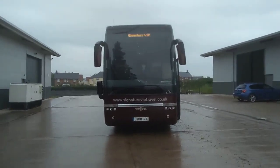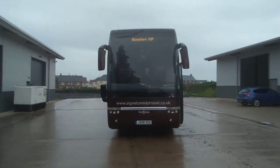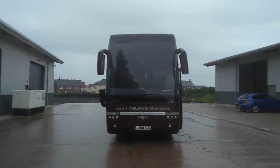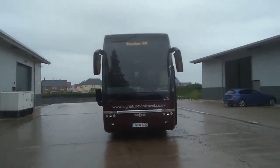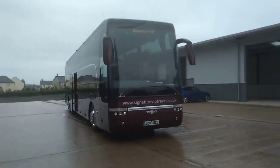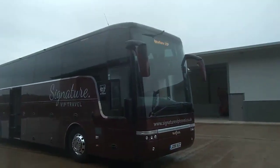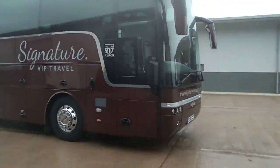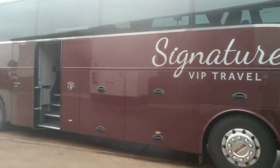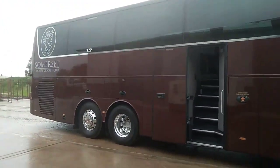Here we have a 2011 on a 60-plate Vanhool T917 Astron 34/40 seat corporate VIP executive coach. The vehicle is currently operated by a very small company in Taunton, Signature VIP, and it supplies transport to the Somerset County Cricket Team. It has a beautiful metallic crimson finish and is a very straight vehicle.